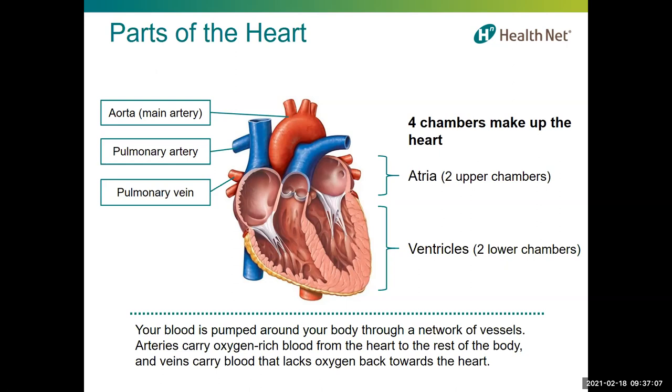Your blood is pumped around your body through a network of blood vessels. The arteries carry oxygen-rich blood from your heart to all parts of your body, getting smaller as they get further away. The capillaries connect the smallest arteries to the smallest veins and help exchange water, oxygen, carbon dioxide, and other nutrients and waste between the blood and surrounding tissues. Veins carry blood lacking in oxygen back toward your heart, getting bigger as they get nearer to it. Blood vessels are able to widen or narrow depending on how much blood each part of your body requires — this is partly controlled by hormones.